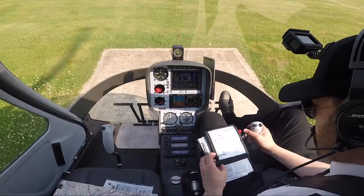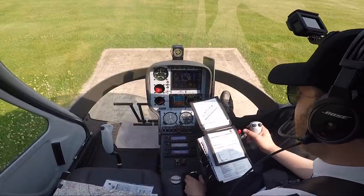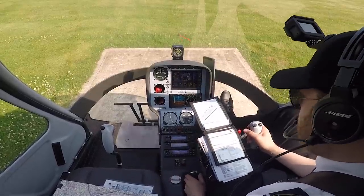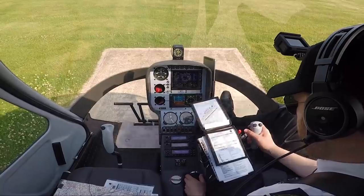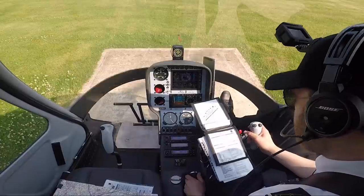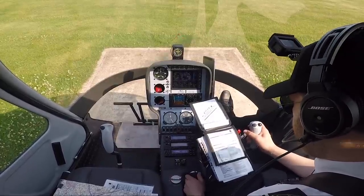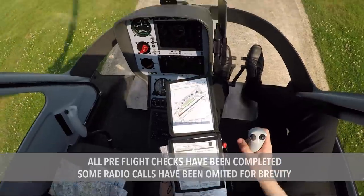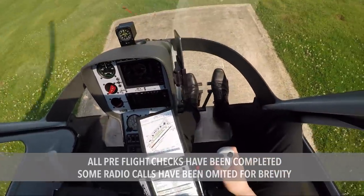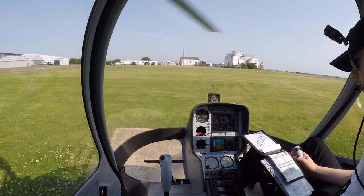Everything's coming up, so now we do our pre-take-off checks. Warning lights are all out. T's and P's are in the green except oil pressure which will get there shortly. CARB heat is on automatic and EGT alarms, we haven't got any. Fuel quantity 140 litres is planned, rotor RPM is in the green, power and performance 34% with pedals neutral.